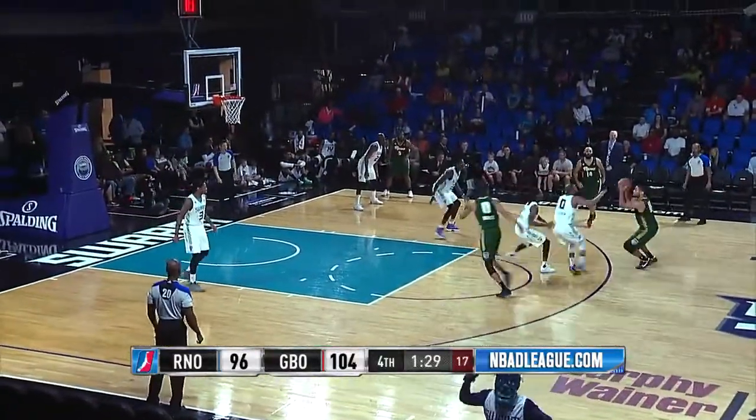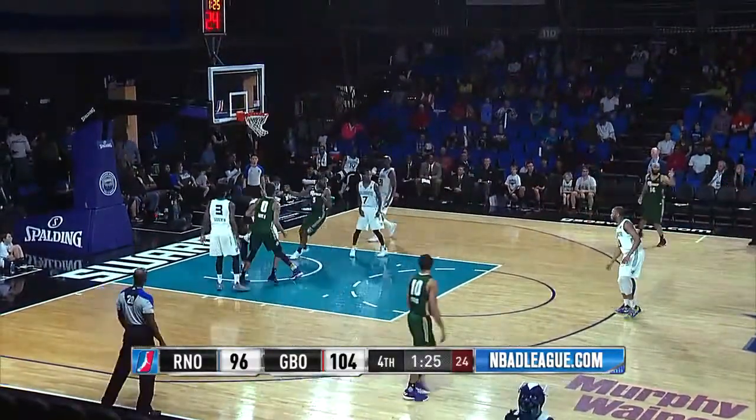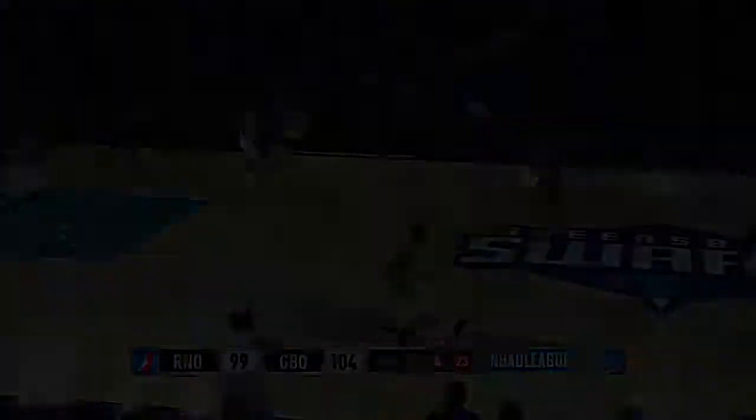90 seconds remaining in the game. Here's Neal up top for the Bighorns, right side — Marshall fires up a three, and it goes in. Oh, my goodness! Kendall Marshall, his first three of the game.